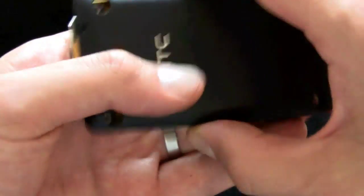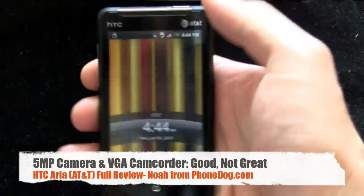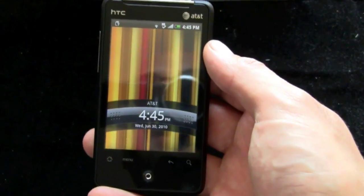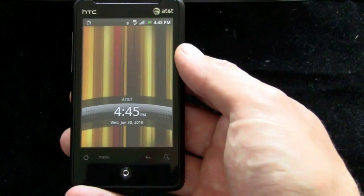The camera does not have a flash, and it shoots VGA video only. It's fine — it's not the best camera in the world for sure. If you're looking for high-quality camera performance on AT&T, you might want to check out the iPhone 4. If you want an Android phone, I would take a look at the Evo or the Droid Incredible — slightly better cameras than this one.